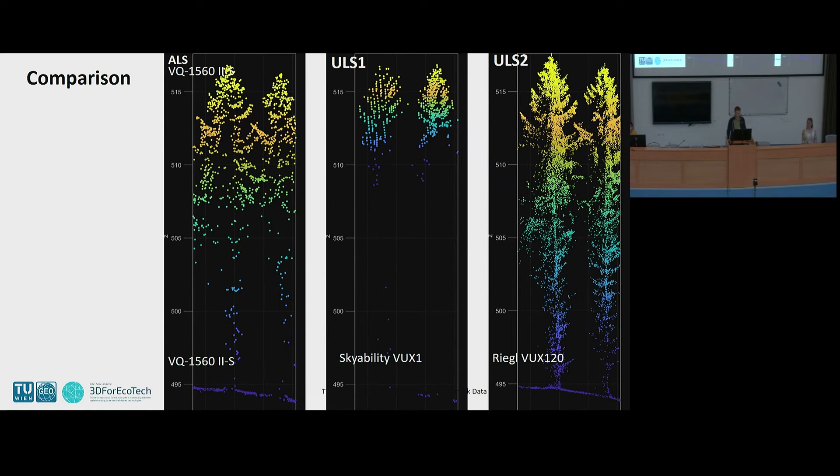Here is a comparison between UAV data and the ALS data. You can clearly see it also depends on the acquisition settings. For example, this dataset from the company SkyAbility used VOOX 1, and I have the feeling that with VOOX 1 you can achieve much higher point densities — it's just a matter of settings. This is very important for operational applications: people need to know which settings to use to achieve the desired properties of the final dataset. I think making guidelines and good practice examples for operational foresters as a basis for decision making is an important topic for this COST Action.